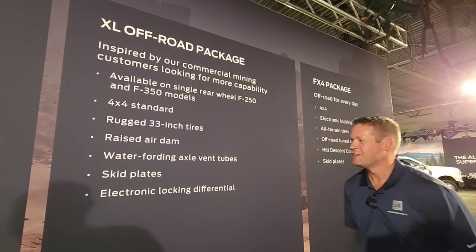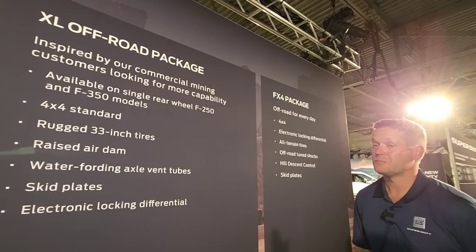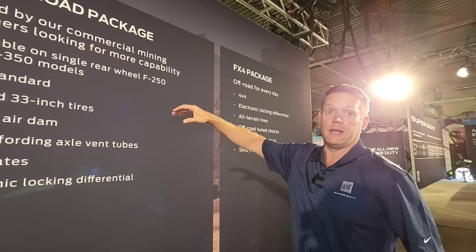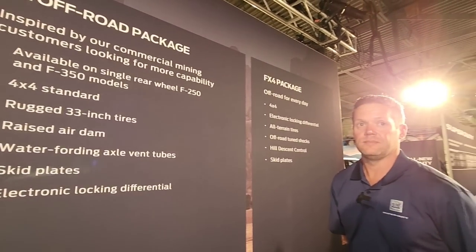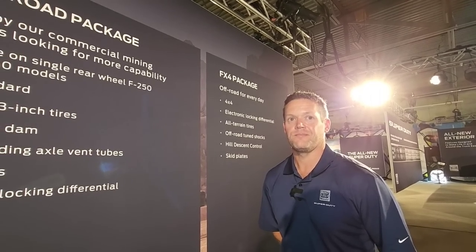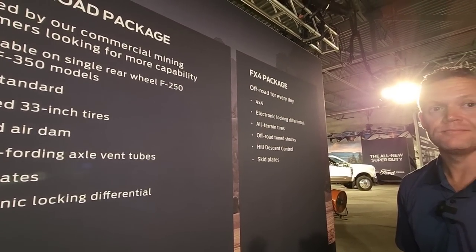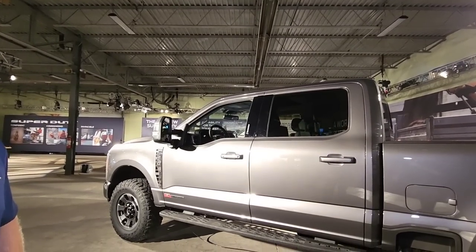The XL Off-Road will be a lower-end 4x4 package specifically focused on fleet guys doing gas development, oil, or electric infrastructure work. We know customers would buy an XL 4x4 FX4 truck and the first thing they do is swap the tires out — so we've taken that pain point and given them good tires to begin with. The off-road package is only available on the XL, not the STX. But you could still get an XL as a consumer — and the base truck is pretty impressive, with an 8-inch display, Sync 4, and 5G connectivity standard.